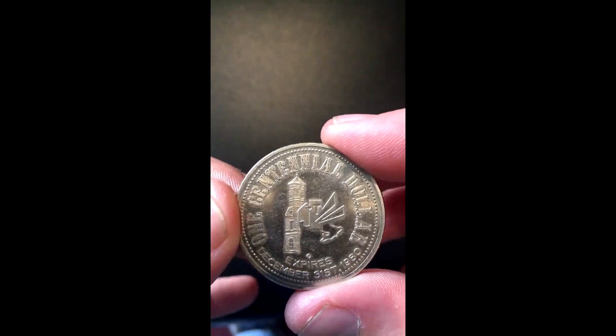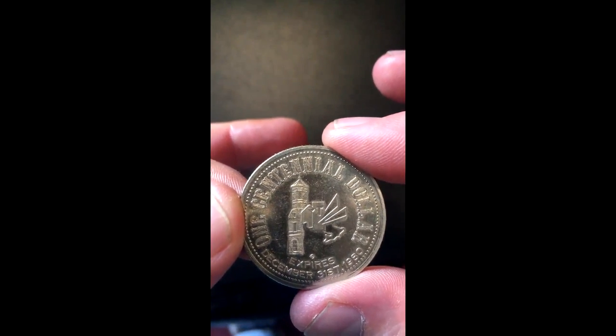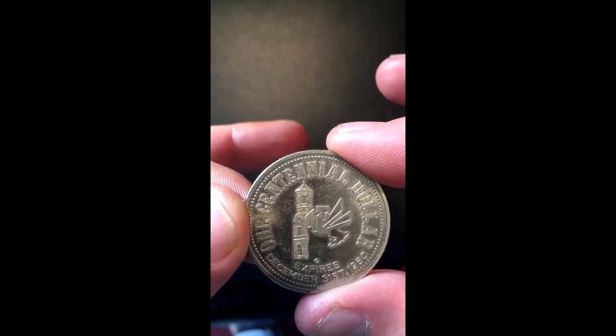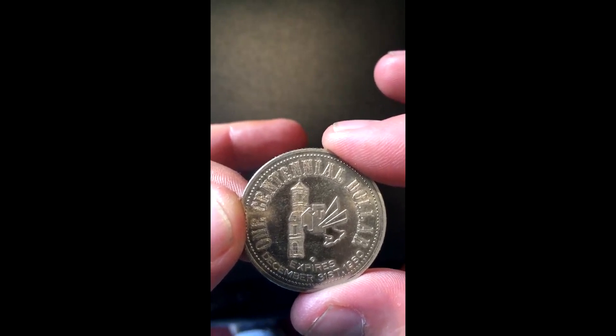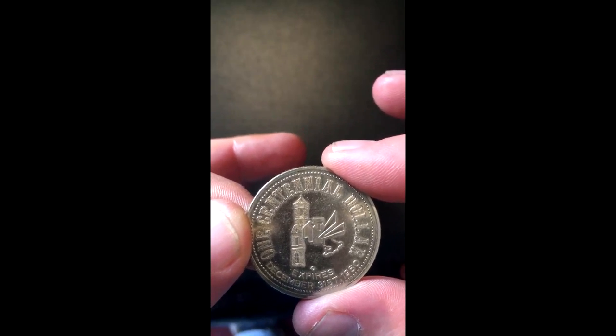Let's look at the other side. It says 'One Centennial Dollar' and expires December 31st, 1980. So I think this was like an able-to-use-for-a-year kind of thing during the centennial celebration.